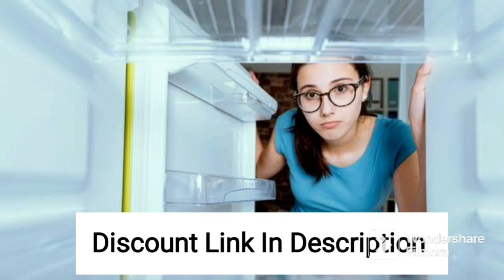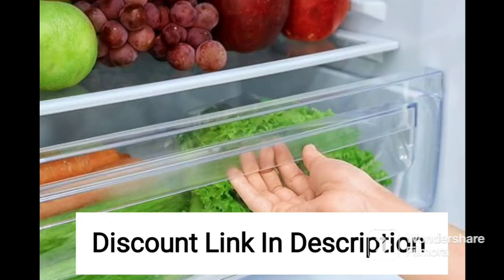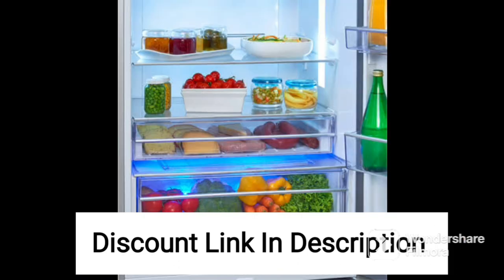The Haier 185L 2-star single-door refrigerator, HEED 192RSP, is an affordable and energy-efficient refrigerator that is perfect for small families or bachelors. With a capacity of 185 liters, it provides ample space to store essentials for a week. The red steel finish gives it a bold and attractive look that will complement any kitchen decor.